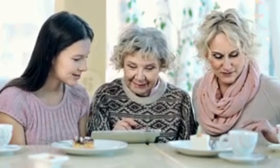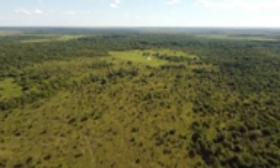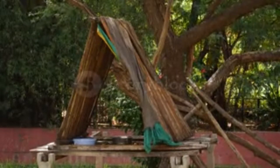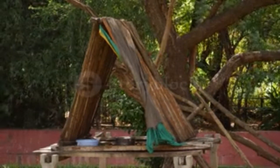Survival is key in the world of primitive technology. Our ancestors were masters of creating shelter from the materials found in nature. We'll show you how to construct a shelter using nothing but branches, leaves, and some cordage made from plant fibres. It's a skill that could save your life in a survival situation.